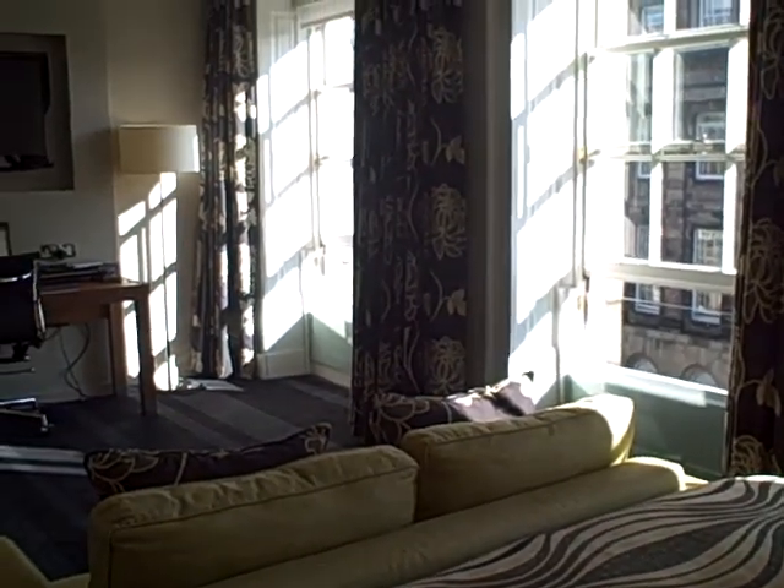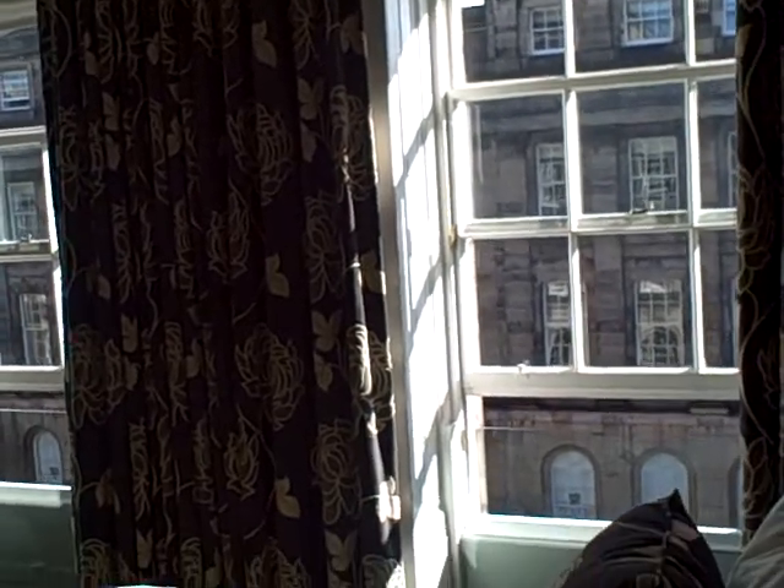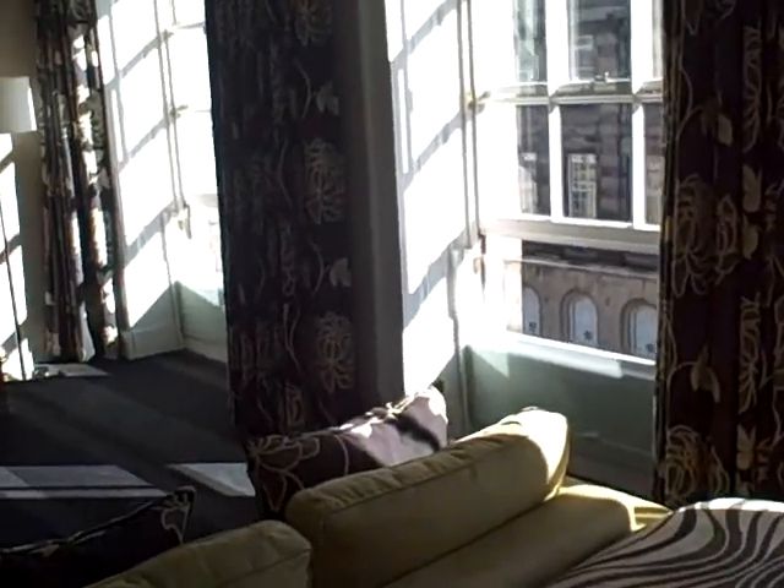This is our room at the Apex Edinburgh Waterloo Place Hotel. Looks like it's a converted, maybe Georgian building — I couldn't swear to it, but pretty old anyway.